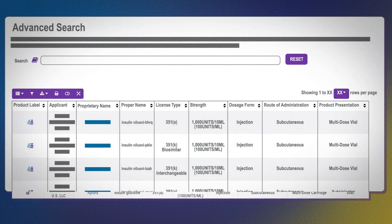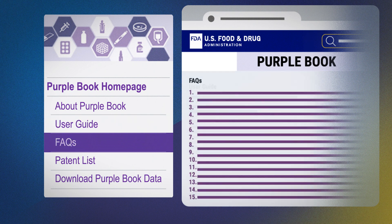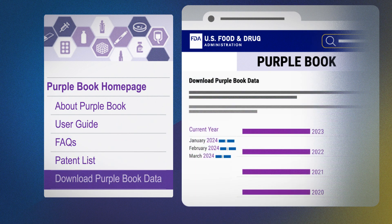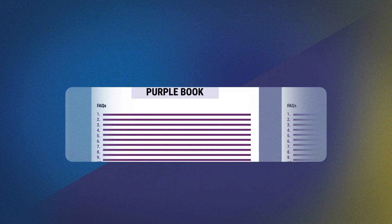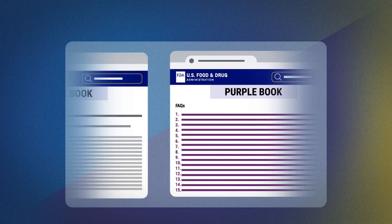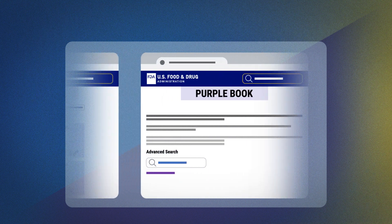The Purple Book includes helpful resources like a user guide, FAQs, and a page where you can download monthly data. FDA updates the information in the Purple Book monthly, so it's the best place to find up-to-date information on FDA-licensed biological products. Check it out!